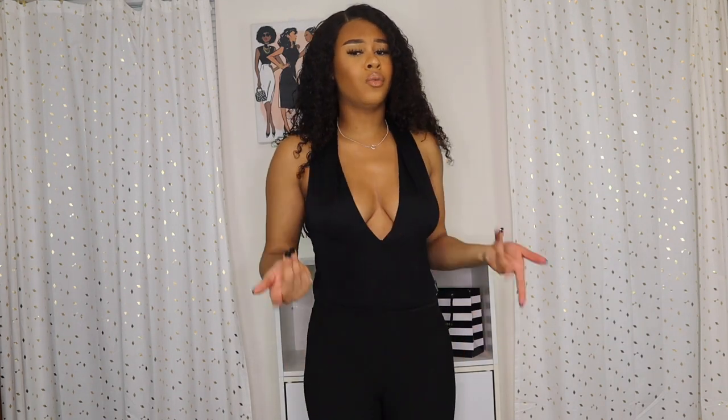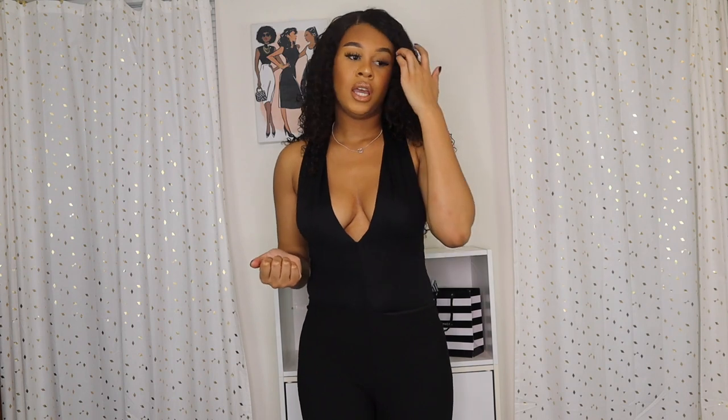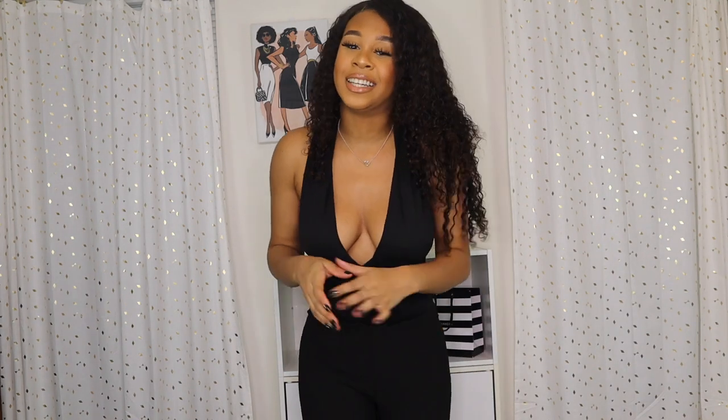This bodysuit is great for date nights — wear it with a mini skirt, the leggings, and some heels. To dress it down, maybe ripped or black jeans. All their bodysuits are stretchy, so it's not tight or hard to breathe. The mediums fit great on me — they're all true to size and very stretchy.